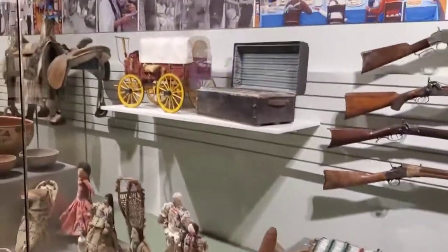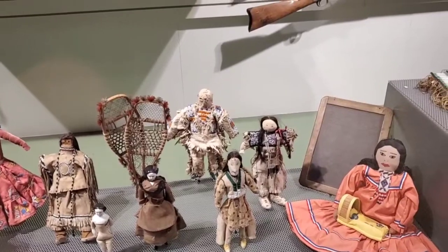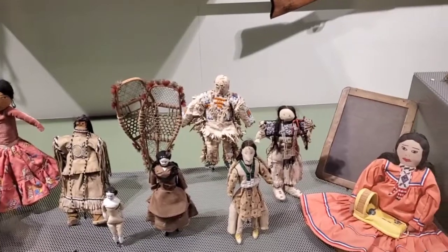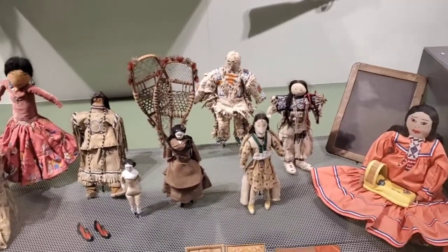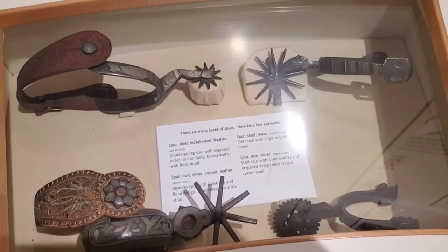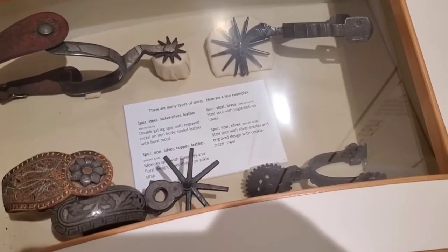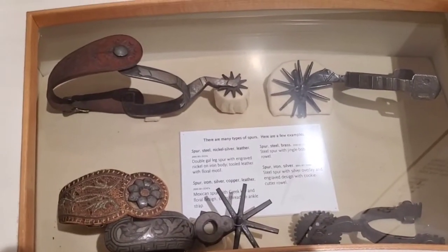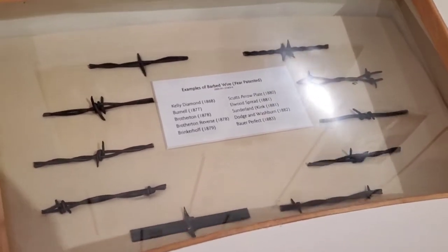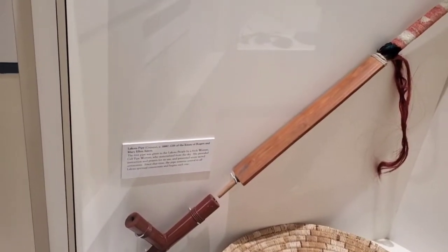Those arrowheads and stuff, man. I've got a massive creep factor going on here — look at this creepy stuff. I can't do the doll thing. Look at the picture — they have the babies on their back. Let's talk about all the different kinds of spurs used back in the day — that's awesome. Examples of barbed wire — really really cool. A Lakota pipe.